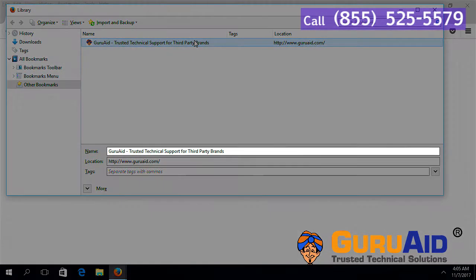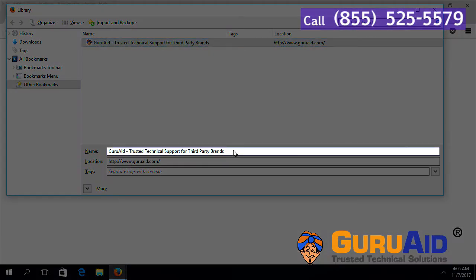Delete the name present in the name box. Type the new name and press the Enter key.